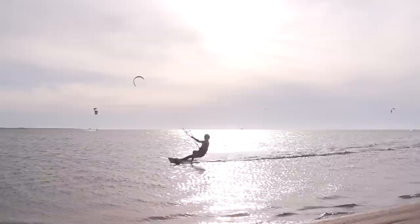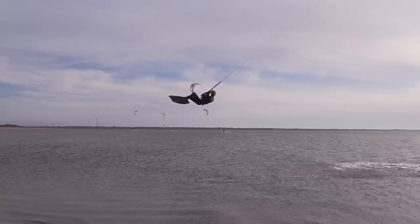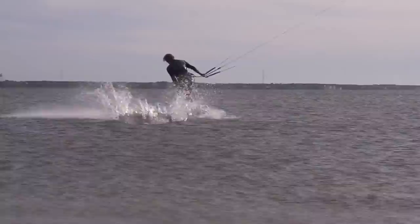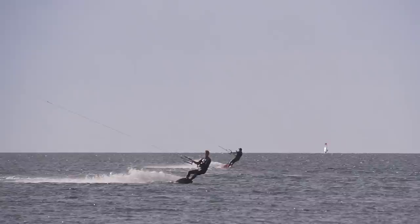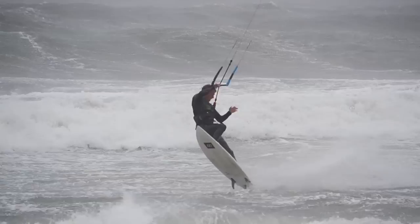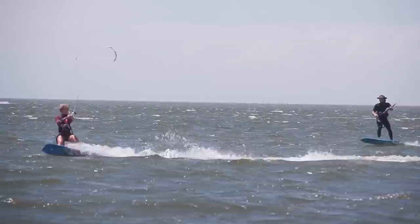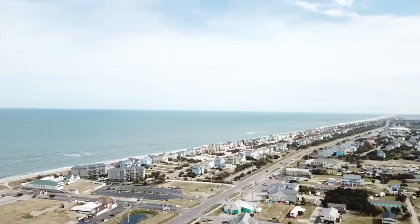Kiteboarders of every level from beginner to pro will find something to love about Hatteras. It's great for beginners wanting board time, intermediates trying something new, and advanced riders chasing trick progression. You'll see literally every style of kiteboarding here — free riding, freestyle on the flat-water slicks, wave riding on the surf side, strapless freestyle on both surf and sound, and foiling on light wind days. Hatteras also has a slider park for those interested in park-style riding.